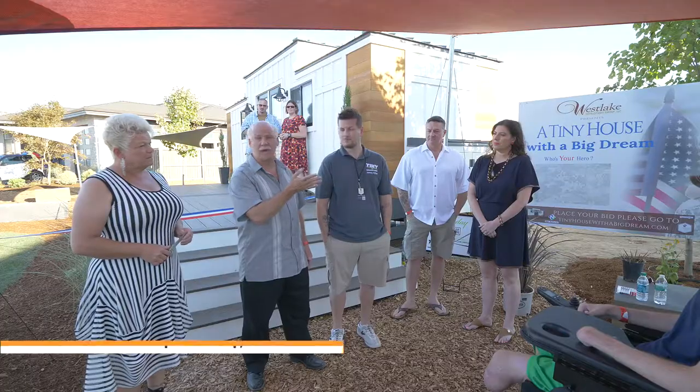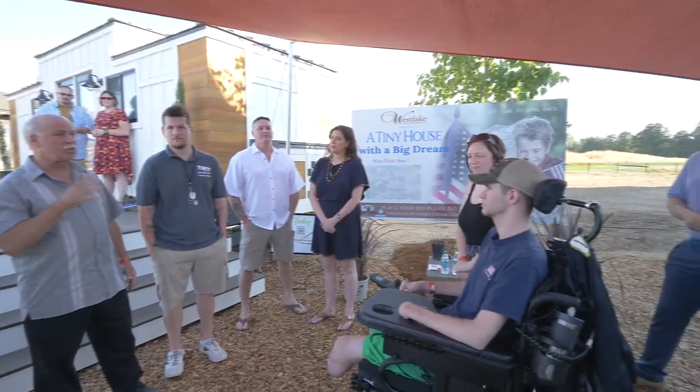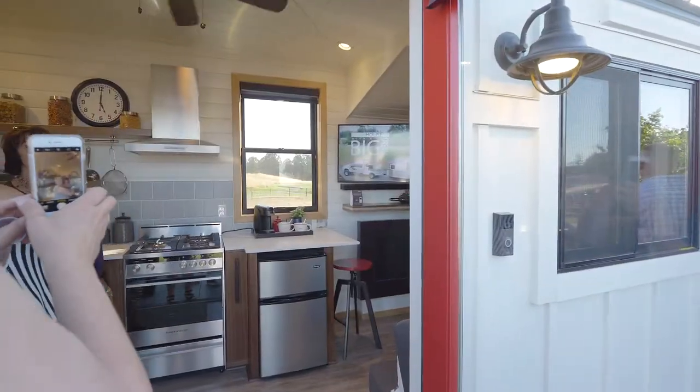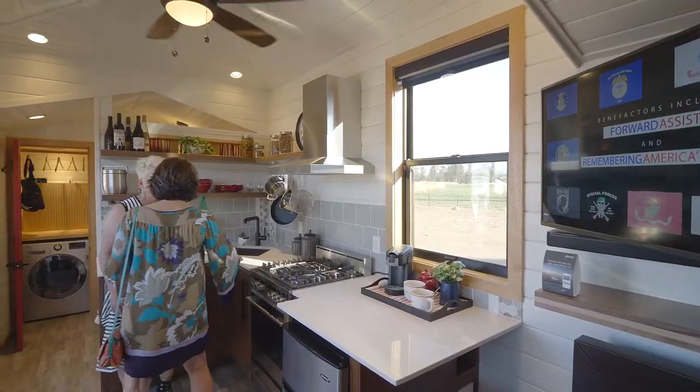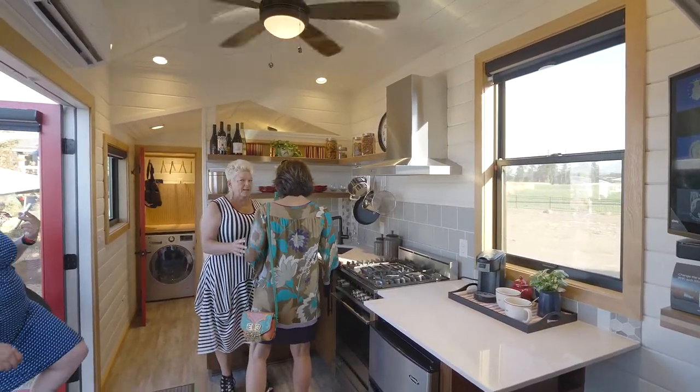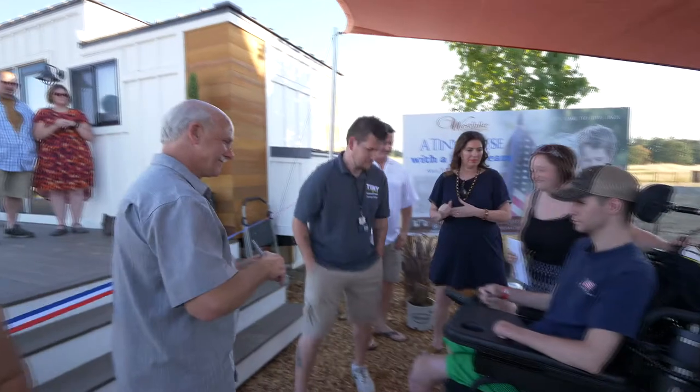We have Alex and we have Kim here, and this is why we do what we do. Small on space but large on style, it's the first tiny home in the Northwest Natural Street of Dreams 43-year history. It's called the tiny house with a big heart, and that heart is all about giving back to our veterans.